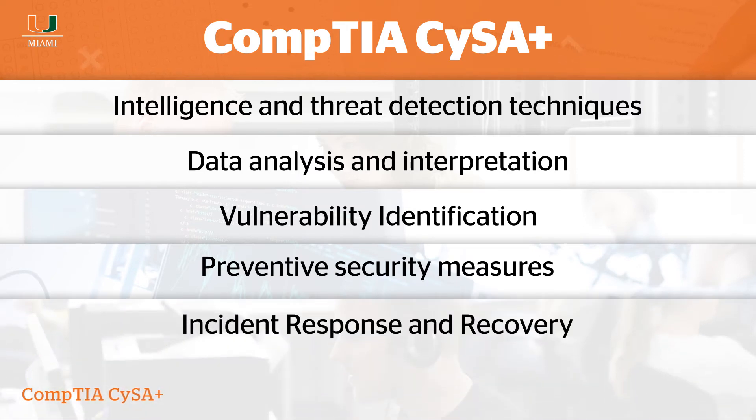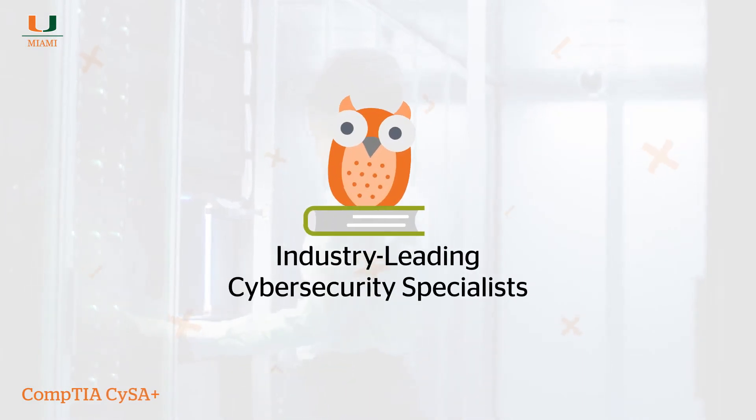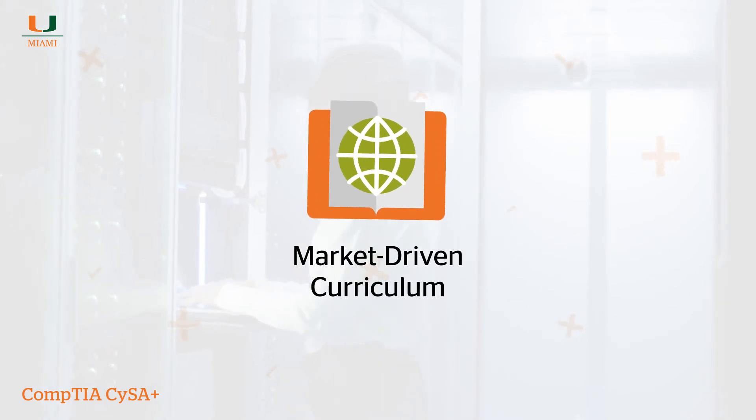Incident response and recovery. Our Cybersecurity Professional Program enlists industry-leading cybersecurity specialists from around the world to develop a market-driven curriculum for budding technologists.